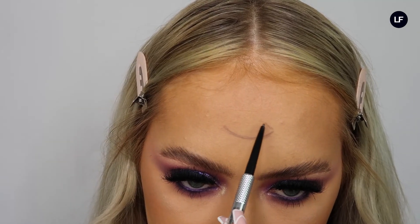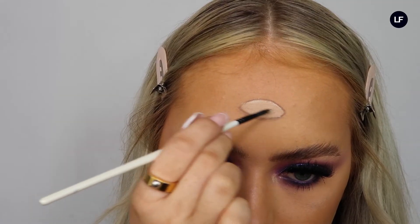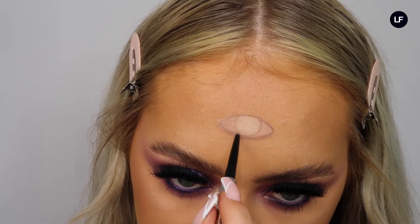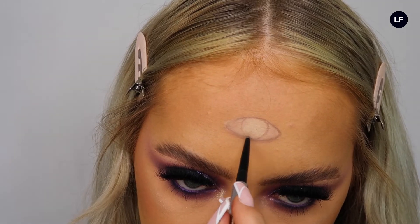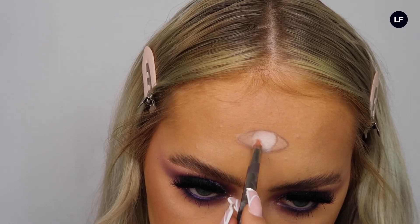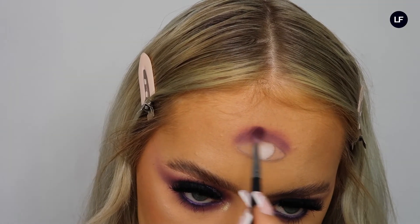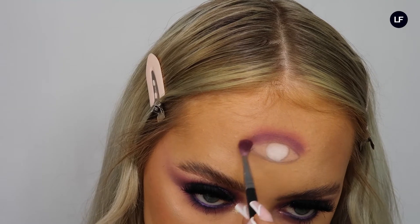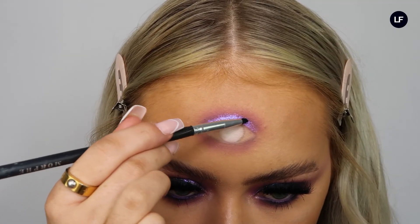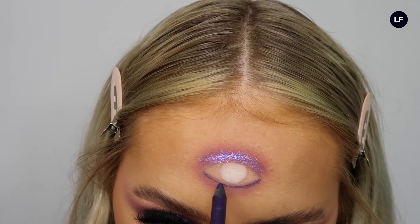Now onto the fun bit — I'm going to draw my third eye on my forehead. This is definitely not the best eye I've ever drawn, but just draw any kind of eye you want. I mapped out the shape with my brow pencil, painted the middle white with some concealer, then drew the actual eye shape and patted white eyeshadow in the middle, because I'll be wearing white eye contacts. Then we repeat what we did on the other eyes — blending out the pink, adding purple, and adding the Barry M glitter onto the lid.